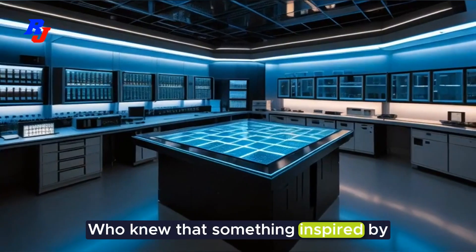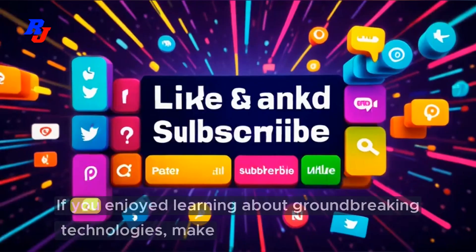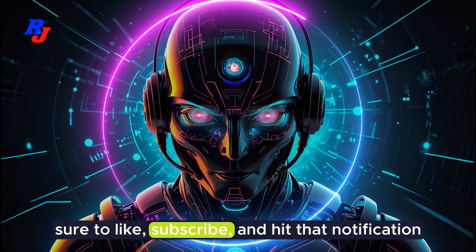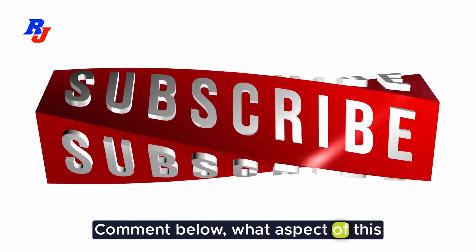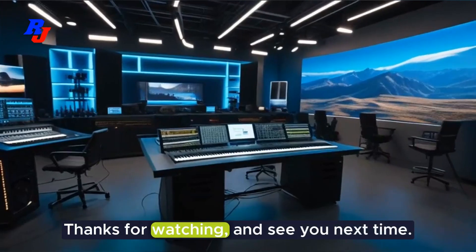Who knew that something inspired by our brains could be so revolutionary? If you enjoyed learning about groundbreaking technologies, make sure to like, subscribe, and hit that notification bell so you never miss an update. Comment below — what aspect of this Memristor are you most excited about? Thanks for watching, and see you next time.